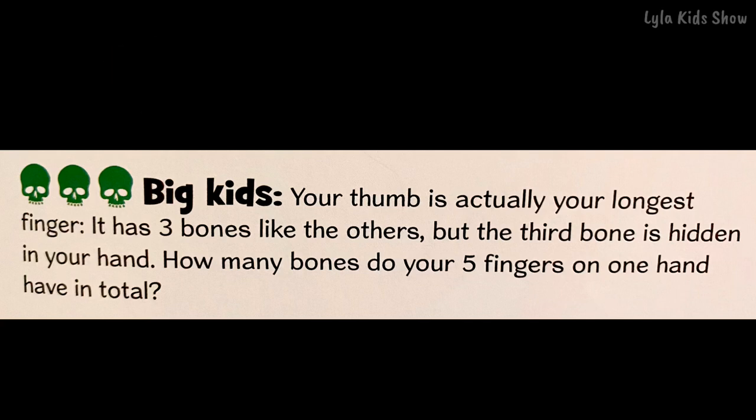Your thumb is actually your longest finger. It has three bones like the others, but the third bone is hidden in your hand. How many bones do your five fingers on one hand have in total?